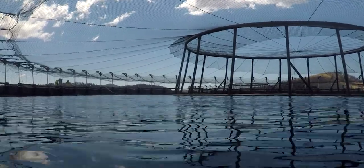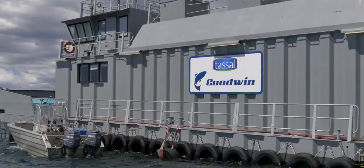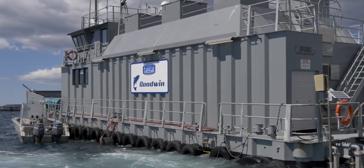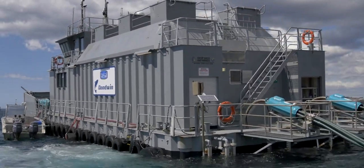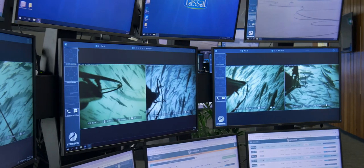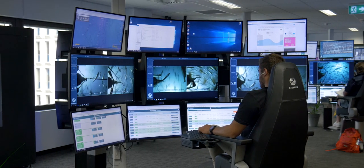Feeding the fish is very much a fish behaviour analysis process. Traditionally, that was done with feed operators sitting on a feed barge with a bank of computers and screens, looking at video of the fish and how they behaved and reacted to the feeding, to ensure they were being fed as optimally as possible. I manage a team of 24 people who monitor the farms and feed the fish each day, and our aim is to grow as much biomass as quickly as possible whilst minimising feed waste.